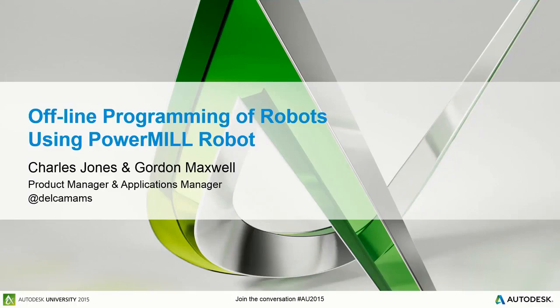My name's Charlie. I'm product manager for the robots and for additive — there is some overlap there somewhere, even though it might not be immediately apparent. I'll be presenting today with Gordon, our applications manager. Gordon has a crack team of engineers based in Windsor, and he tries to keep them out of as much trouble as they put him into. We'll be presenting today; I'll be doing the overview and Gordon will get on with the cool technical stuff.